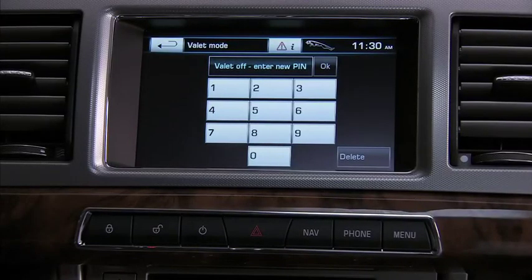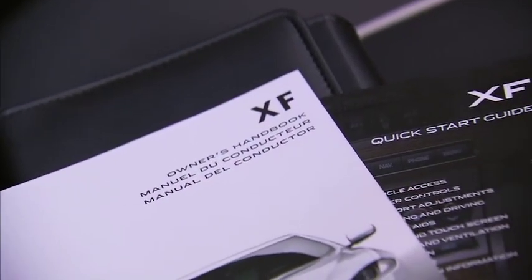Touch this to set the car in valet mode. This allows the vehicle to be operated by a parking attendant without allowing access to the luggage compartment, glove box, touch screen, or garage door opener. Only the climate controls are accessible. See the owner's handbook for more details.